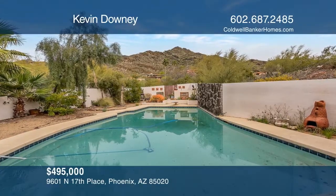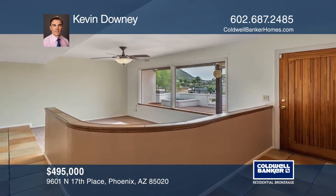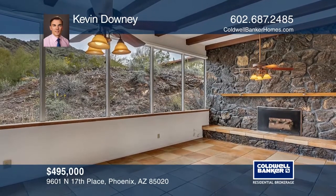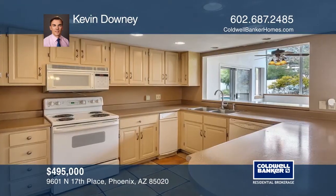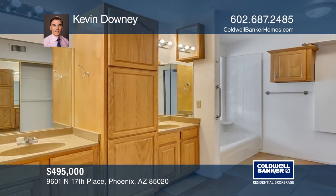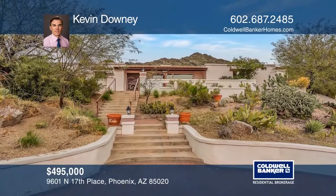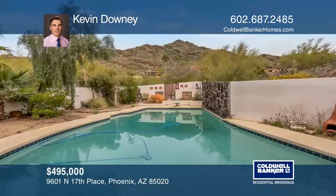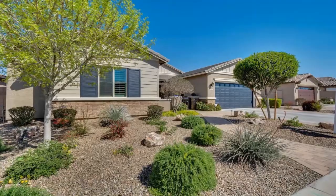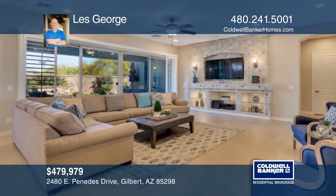This is a spacious home with stunning 360-degree mountain and city views. The house has three bedrooms plus a den, two bathrooms, a great room, and massive windows that showcase the incredible views. There's a two-car garage and a covered carport. The large pool is sparkling blue and large enough for lap swimming and family fun. Want to know more? Call Kevin Downey today.